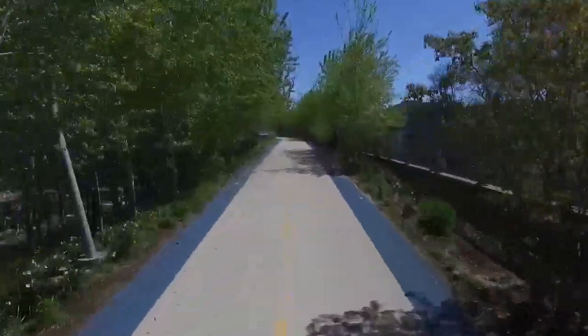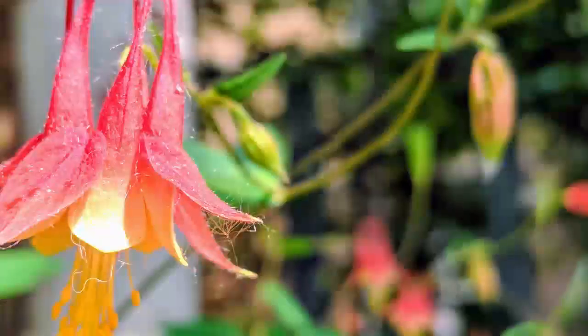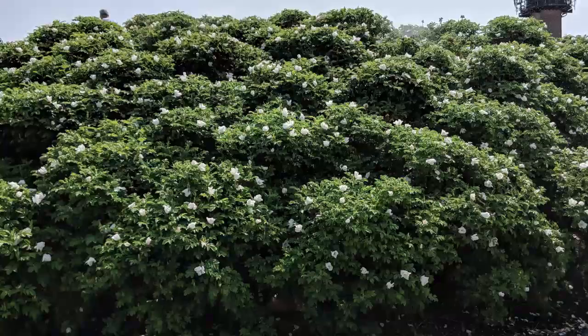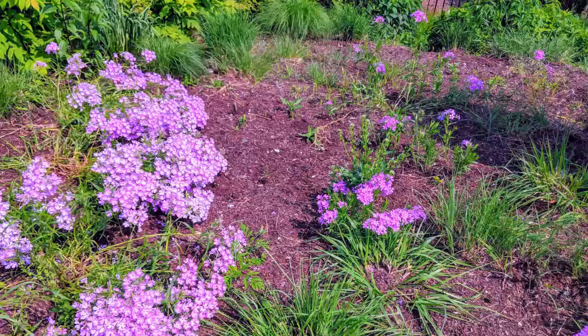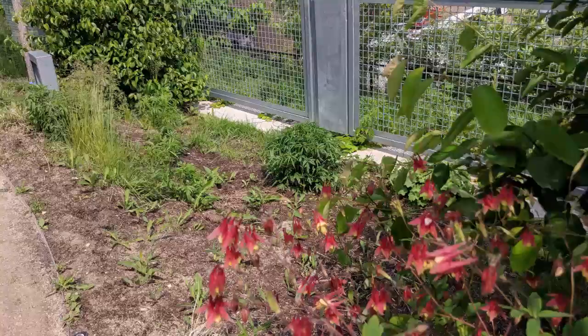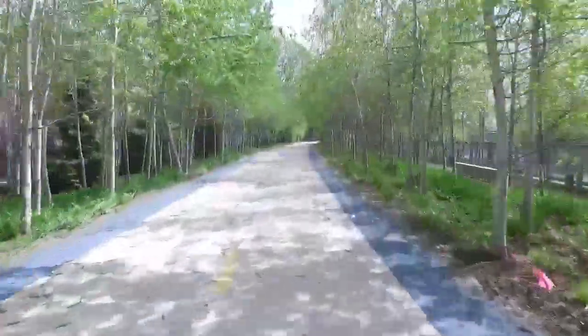No matter the season, the Bloomingdale Trail's landscape rewards visitors with an ever-changing display of flowers, shrubs, deciduous trees, and perennial flowers and grasses. Plants chosen for their seasonal interest also attract and provide habitat for birds, bees, and butterflies.